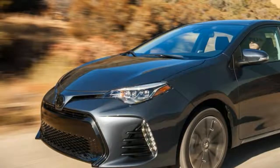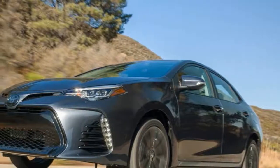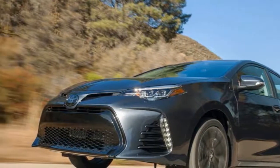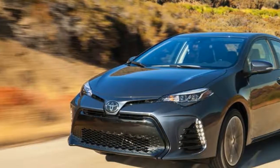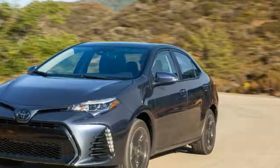The CVT whines and drones mightily, but the noise doesn't really translate to forward speed. Acceleration is adequate, but that's it. Come to think of it, adequate is a great word for this car.